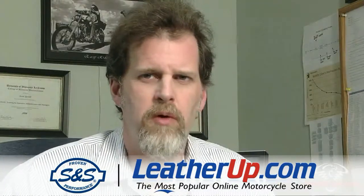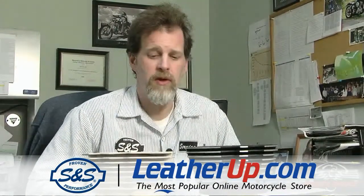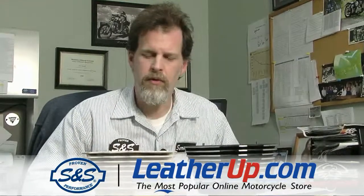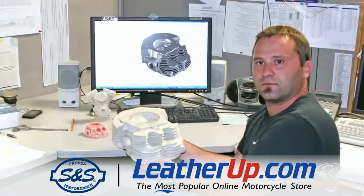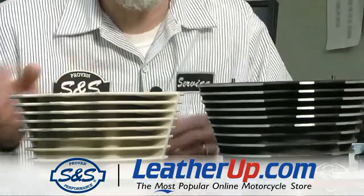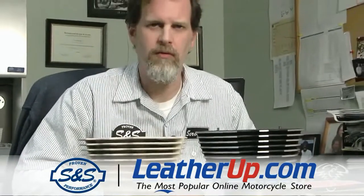Here at S&S Cycle we use both 3D modeling and two-dimensional modeling computer programs for designing products. The 3D modeling software also allows us to do another really neat feature. Sitting in front of me here is an SLS model — a laser sintering system that can produce a rapid prototype model from a three-dimensional design done here in-house. So instead of designing something and waiting months for tooling or a prototype to be made, they can load the model into the SLS machine and by the next morning have a real part to look at. If we want to, we can even turn this into an investment casting and have an aluminum part that can be run.